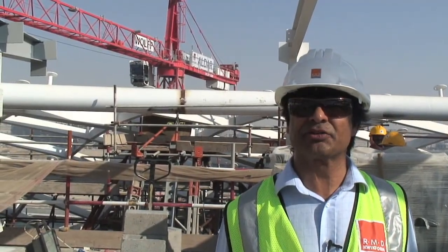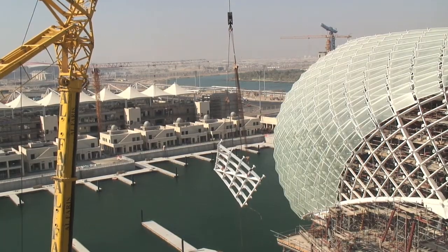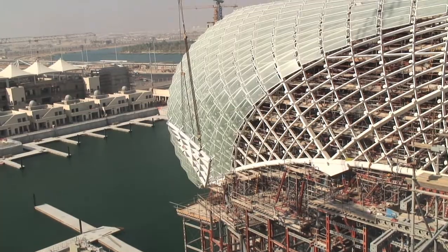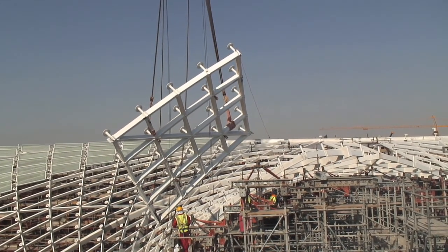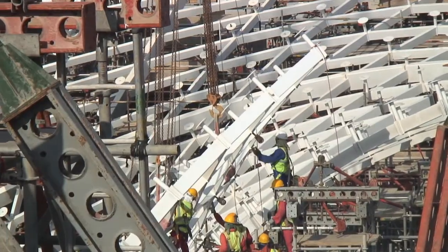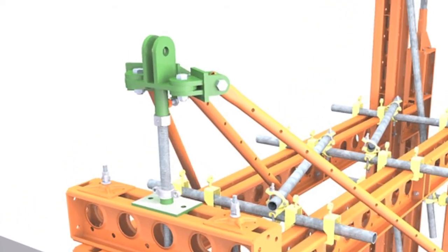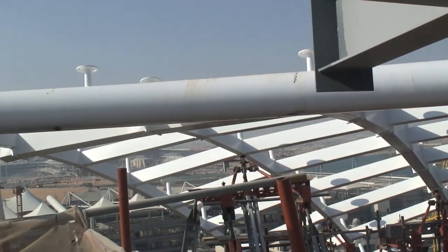Behind me you can see one of the frames in the process of lifting in one of the ladders over the Link Bridge area. You can also see a whole series of node supports which are erected on Rapid Shore, and this is where the top of the grid shell wraps around over the two towers.